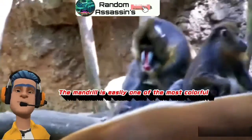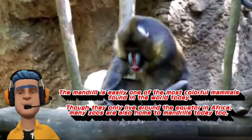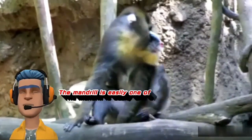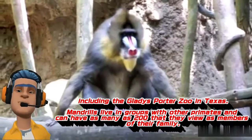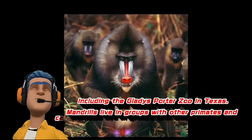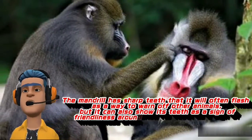The mandrill is easily one of the most colorful mammals found in the world today. Though they only live around the equator in Africa, many zoos are also home to mandrills today, including the Gladys Porter Zoo in Texas. Mandrills live in groups with other primates and can have as many as 200 that they view as members of their family. The mandrill has sharp teeth that it will often flash as a way to warn off other animals, but it can also show its teeth as a sign of friendliness around humans and other animals.